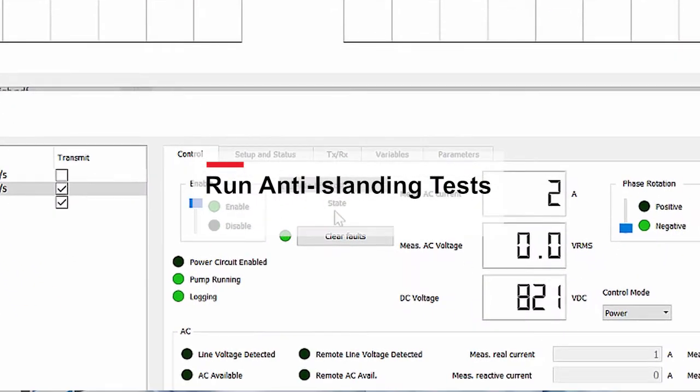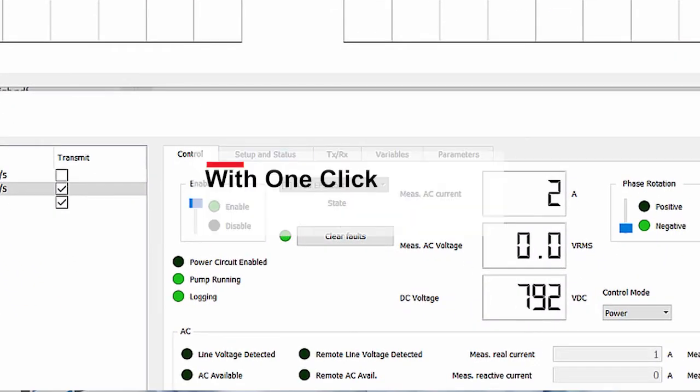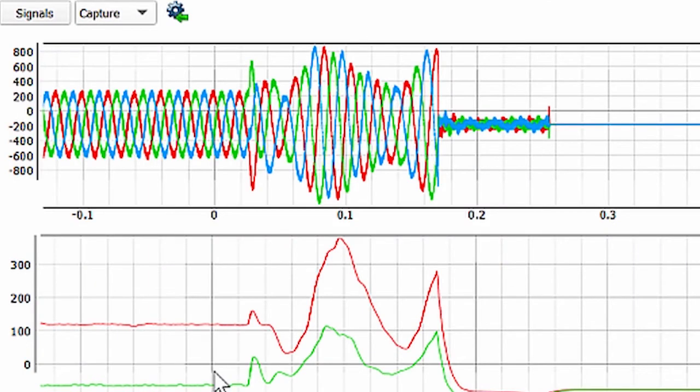How long did it take you to set up for an anti-islanding test? To run anti-islanding against the hardware in the loop simulator is literally a couple of minutes. It doesn't take any time.